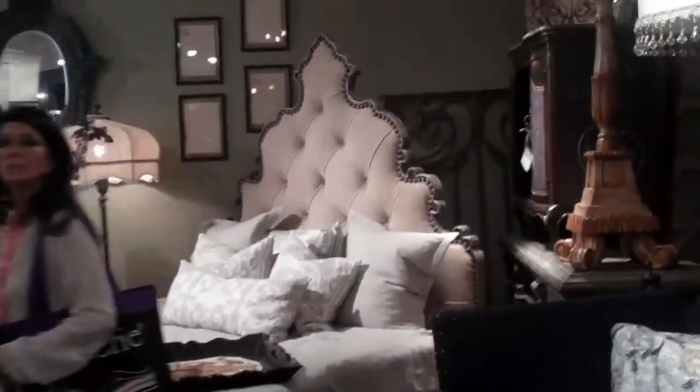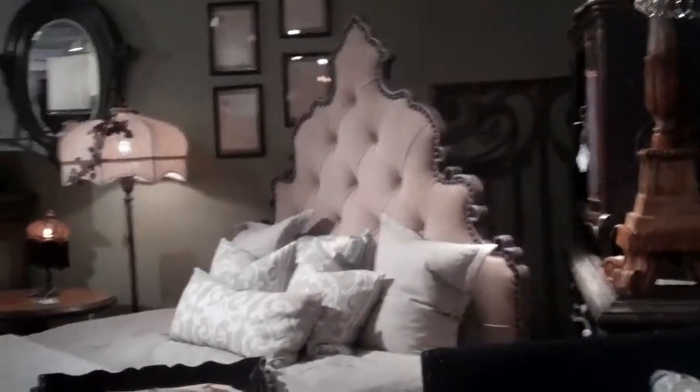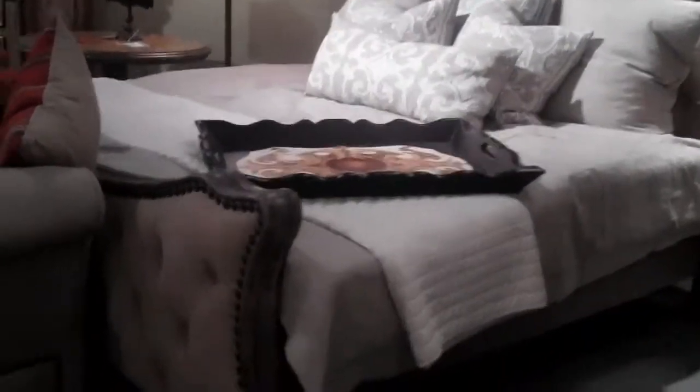Another very striking bed. I've got that woman in the frame purposely so you can see how huge it is. Let's look at a really beautiful headboard with the hanging nail head.